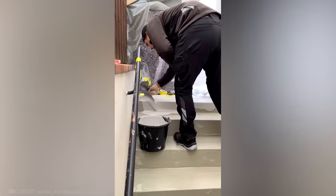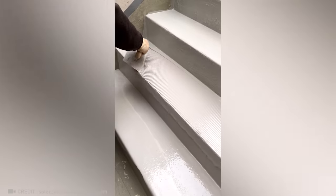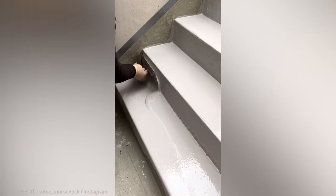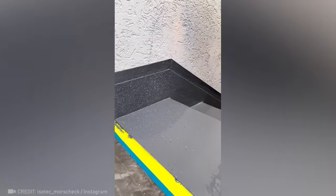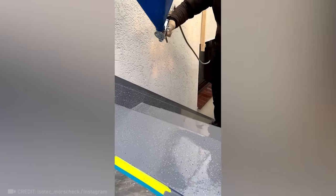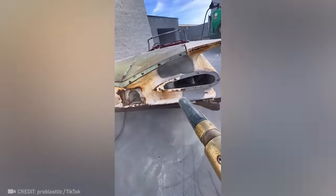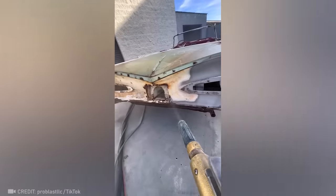Witness how the art of manipulating liquid plastic results in a perfect staircase. Under the careful hands of a master craftsman like this, even the finest of details will be restored.